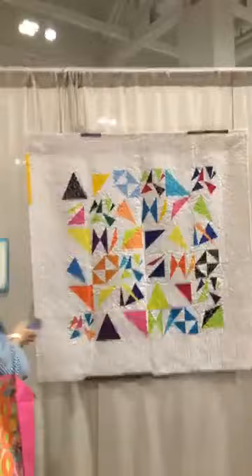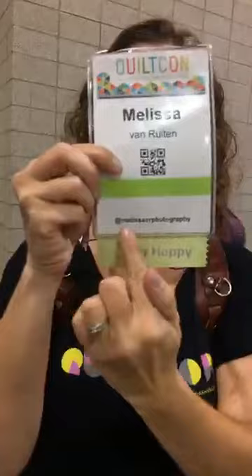Melissa, do you want to come be in the video? Just say hi! This is Melissa - she's the event photographer. You should all love her because of all the beautiful pro pictures you'll see later. She also shoots weddings and portraits and is always happy to travel. She's your girl - bye darlin'!